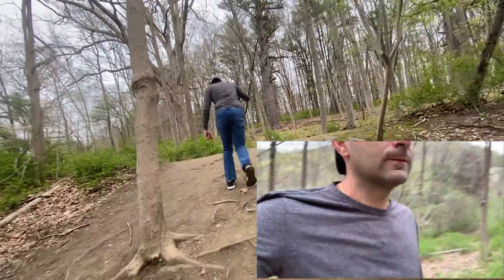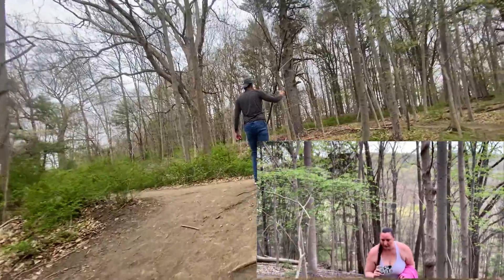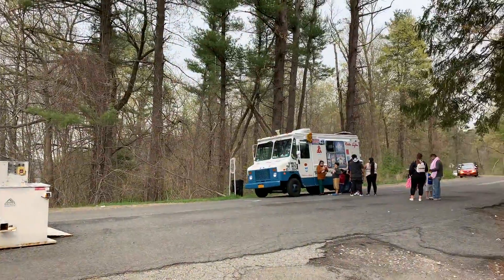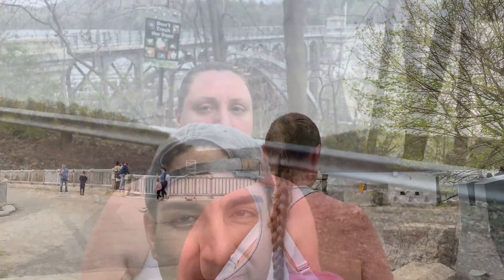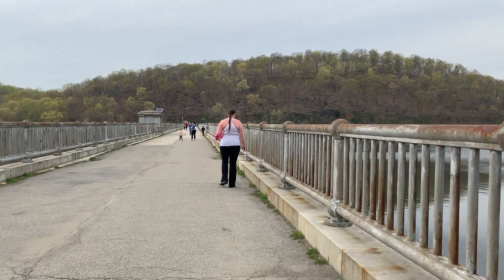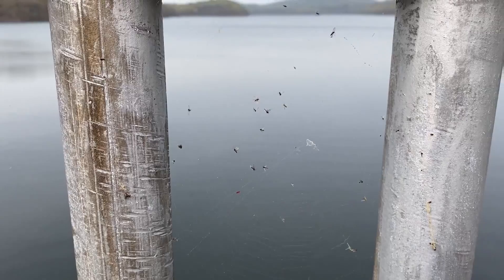We're at the road and we're only about three quarters of the way up. We want ice cream! We just walked back across the dam — the views are beautiful. It got warm out; you can just walk comfortably here.